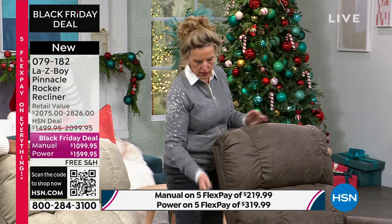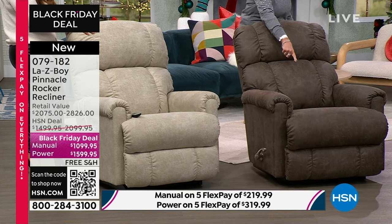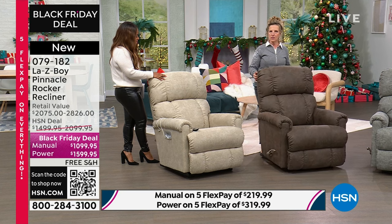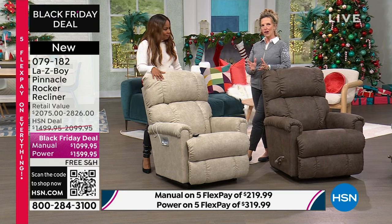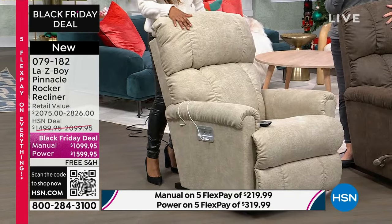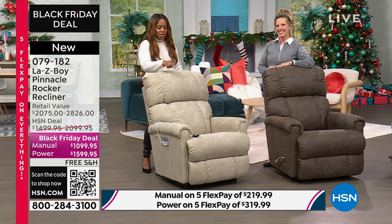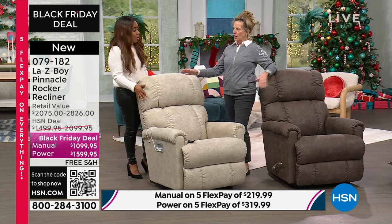How Lazy Boy got started: two cousins working in their garage designed a piece of hardware that hinges the back and the seat together. Watch what happens on the manual — I recline the back, the legrest comes forward, and that is a hinge that works like our hip flexor. It moves as our body moves — that's the original innovation they started with. Then they went all the way up to the power recliner, which still has the hinge, but everything now works with motors. The weight capacity is about 300 pounds — we test everything to 300 pounds.